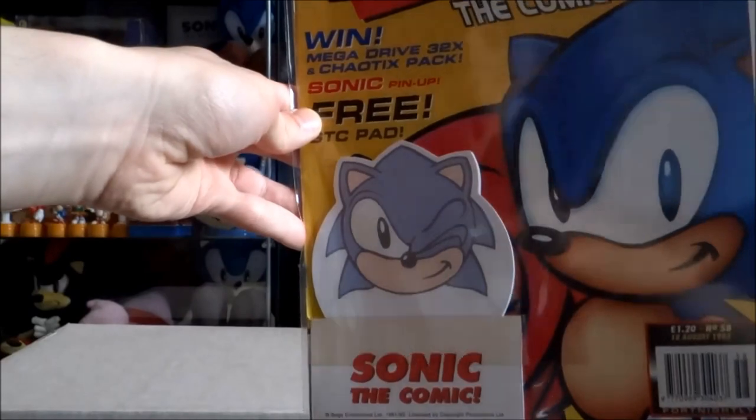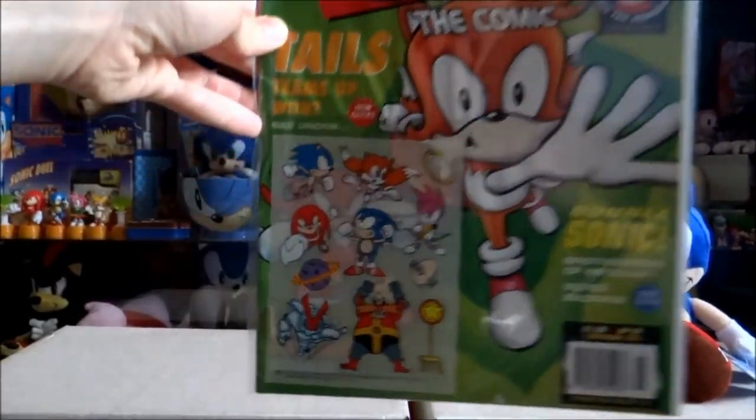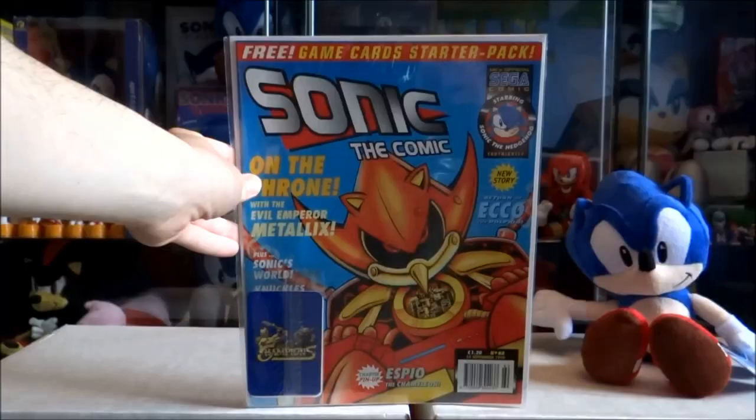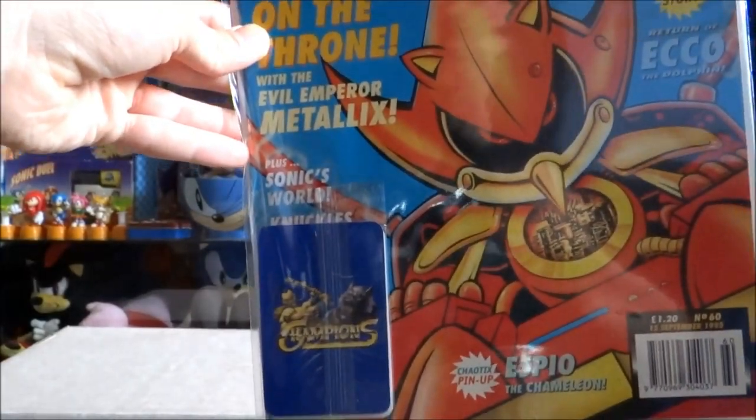Issue 58 with a free Sonic the Comic notepad. Issue 59 with some Sonic the Comic transfers. Issue 60 with a free Champions card starter pack.